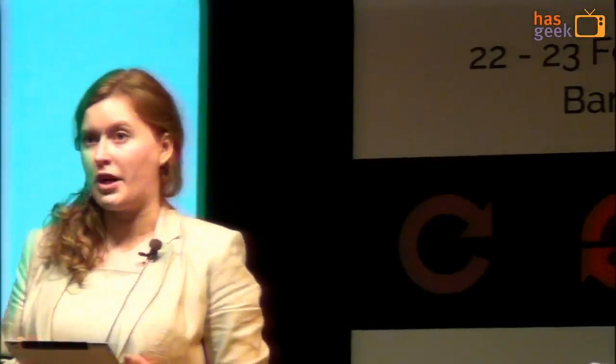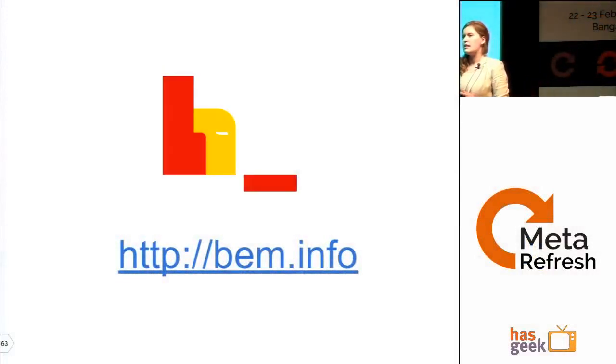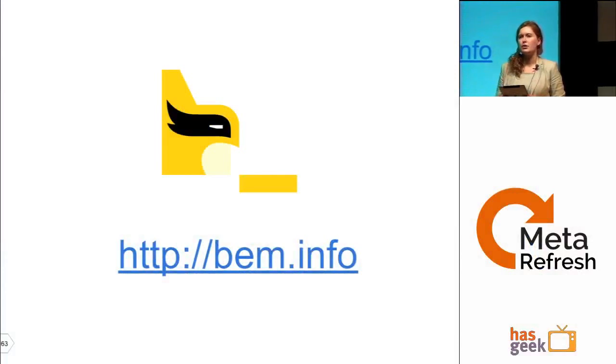Twitter question: Bootstrap gives a robust and maintainable framework — how does it compare to BEM? We cannot really compare them because Bootstrap is a framework, while BEM is a methodology for how to build your own framework. You can actually build Bootstrap with BEM — there is a 'bootstrap.bl' library of Bootstrap components implemented according to BEM principles.